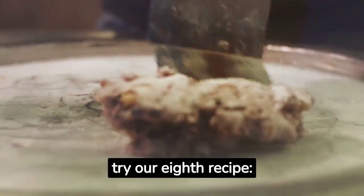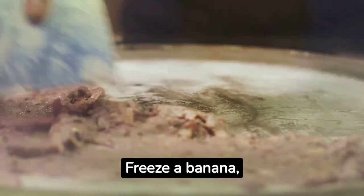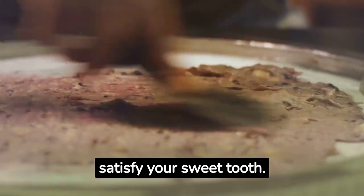For a snack or dessert, try our eighth recipe: banana ice cream. Freeze a banana, blend it until it's creamy, and enjoy. It's a guilt-free treat that's sure to satisfy your sweet tooth.